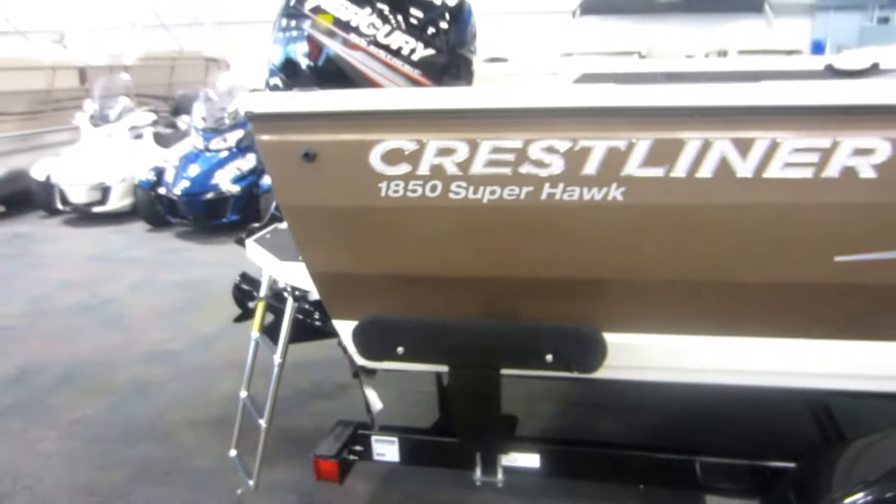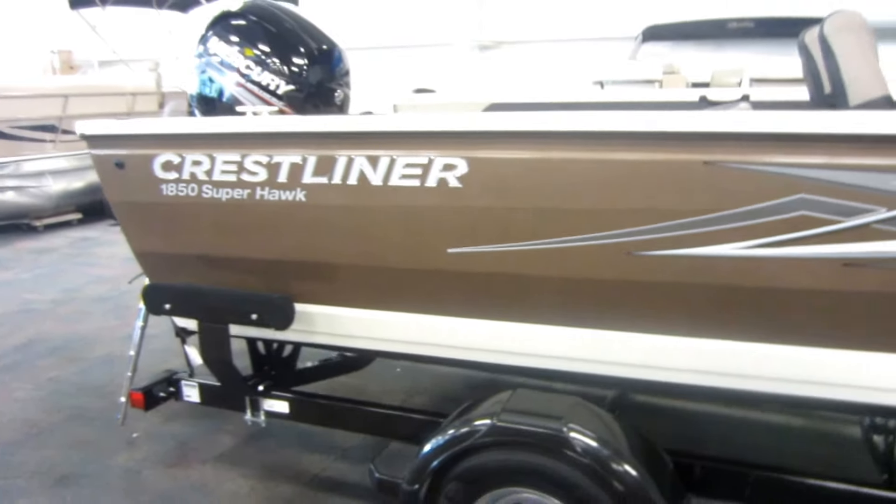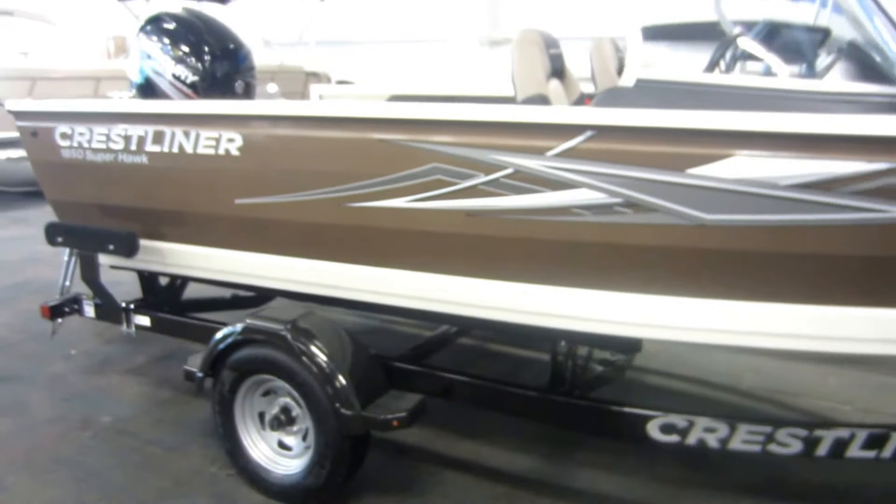This is a new 2018 Crestliner 1850 Superhawk.